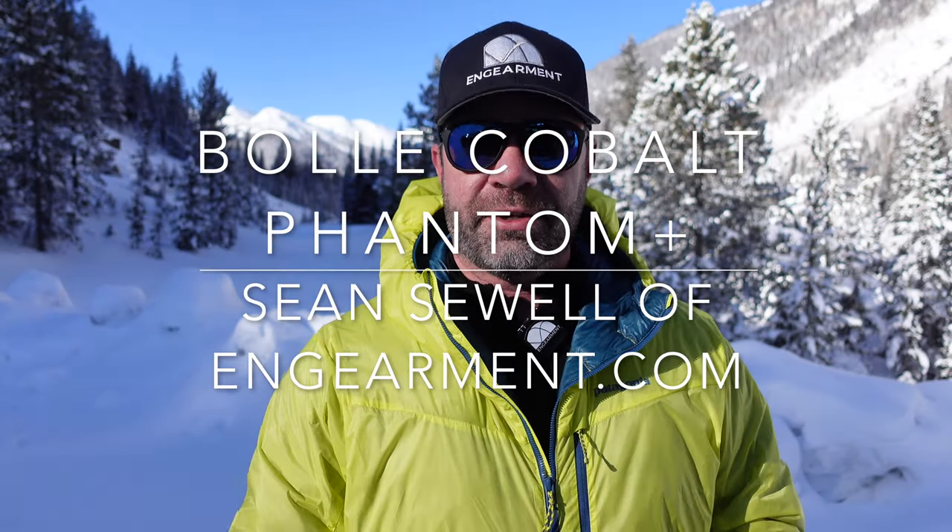Sean Sewell from Gimmy.com. These are the Bolle Cobalt Glacier Style Sunglasses, perfect for mountain conditions with variable lighting sources, meaning flat light to bright sunlight.